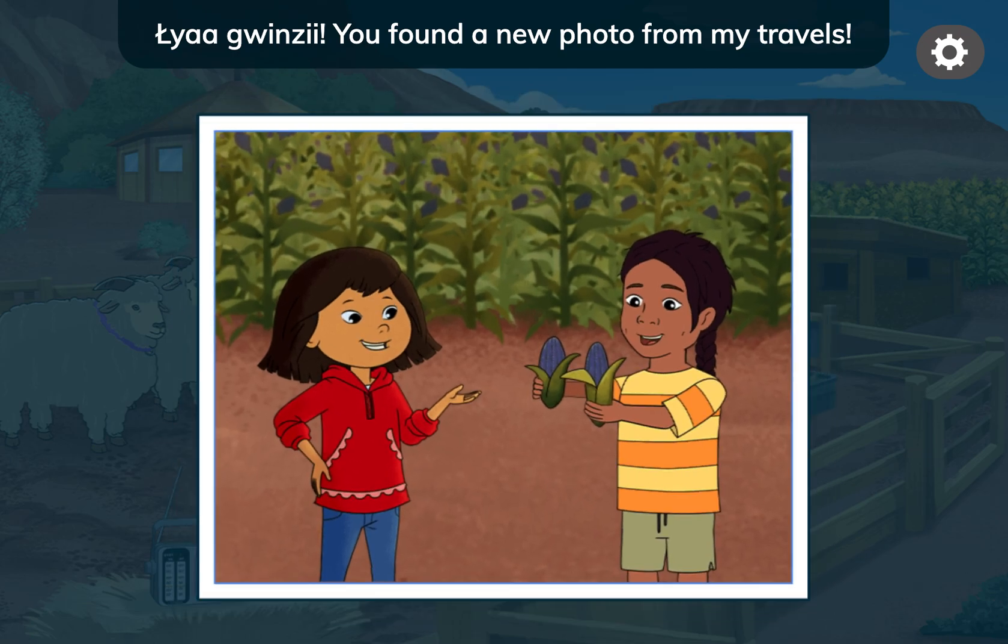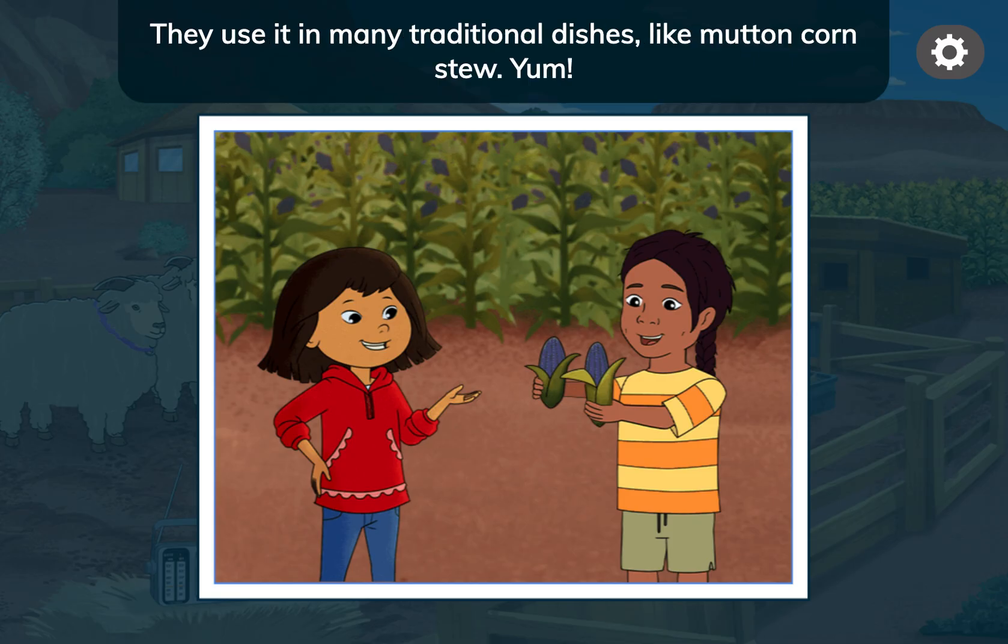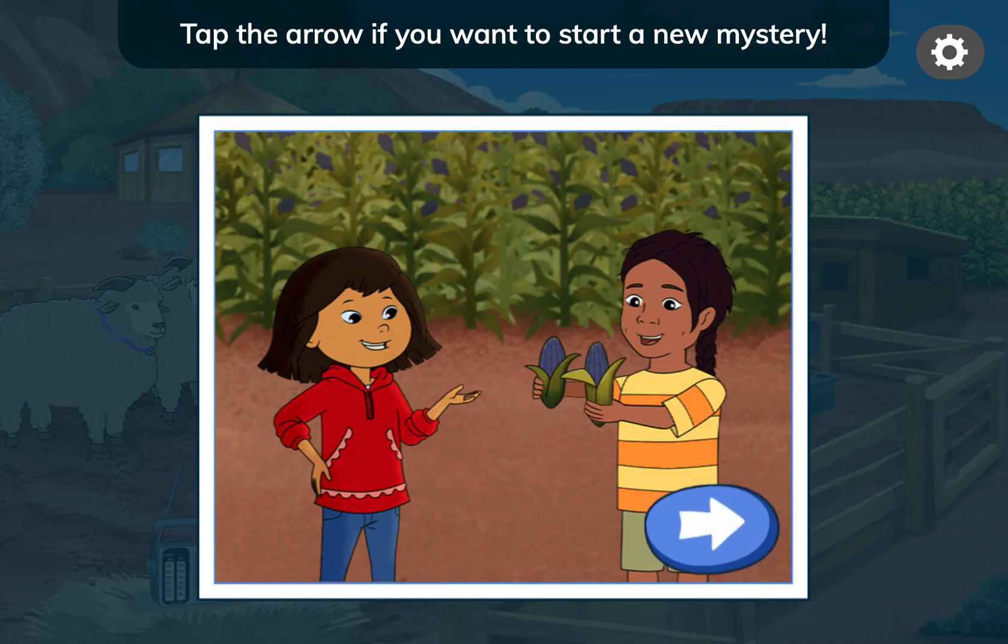You found a new photo from my travels. Kevin showed me the blue corn his family grows. They use it in many traditional dishes, like mutton corn stew. Yum! Tap the arrow if you want to start a new mystery.